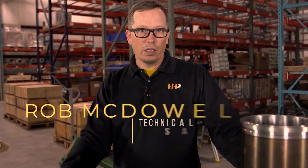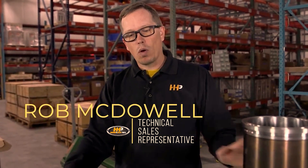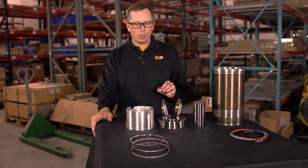So what can you expect to see if you get into your engine and you've got some sort of failure? Just going over the pieces that we've got here and what happens with them when they fail.